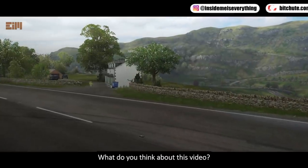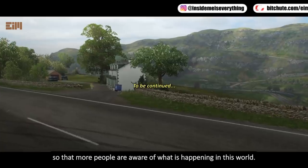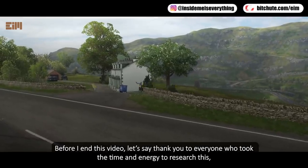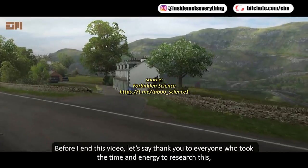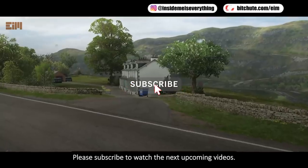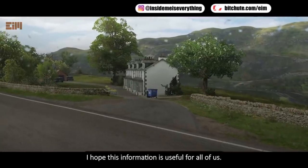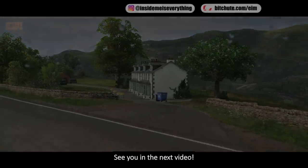What do you think about this video? Please like and share it so that more people are aware of what is happening in this world. Before I end, let's say thank you to everyone who took the time and energy to research this — they have done a lot for us all. Please subscribe to watch the next upcoming videos. Thank you for watching to the end; I hope this information is useful for all of us. See you in the next video.